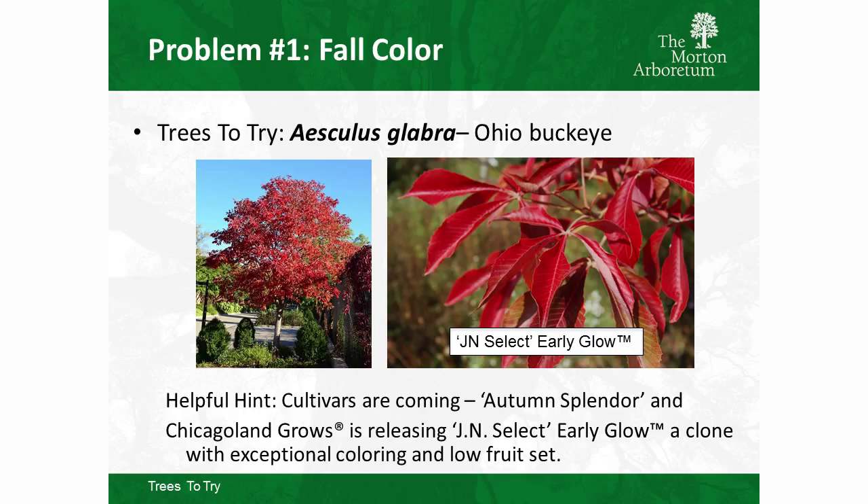Ohio Buckeyes are another option — Canton Farms is a beautiful one. Autumn Splendor came out of the Minnesota Landscape Arboretum with really great fall color and good Guignardia leaf blotch resistance. Chicagoland Grows is also looking at Early Glow, a Mike Yanny plant selection from Wisconsin — hardy, with good disease resistance and very low fruit set, which is important if you're planting near sidewalks or parks.